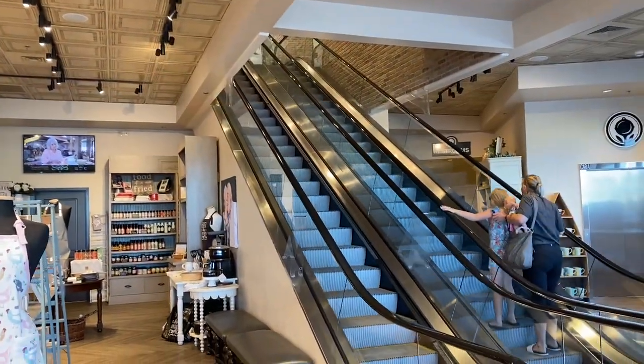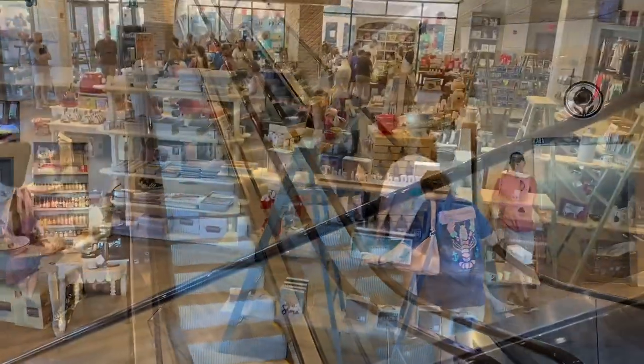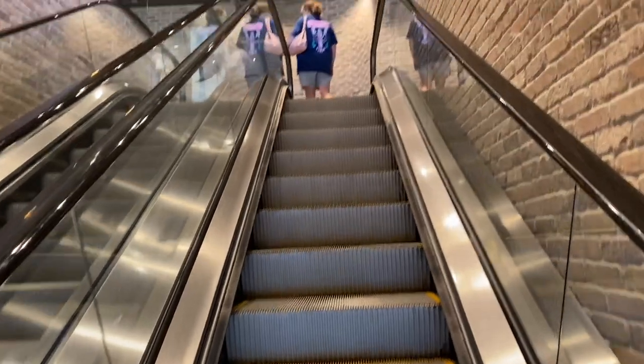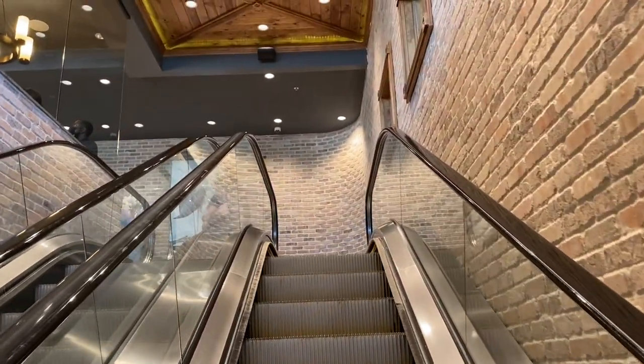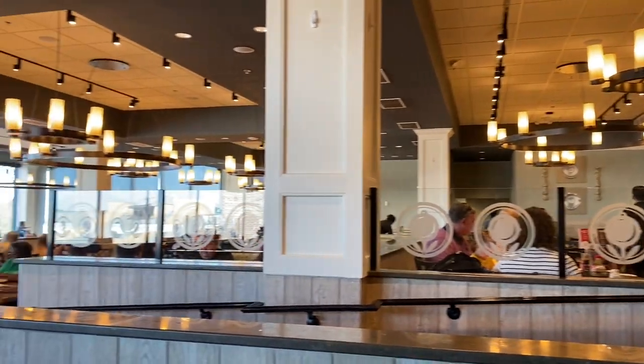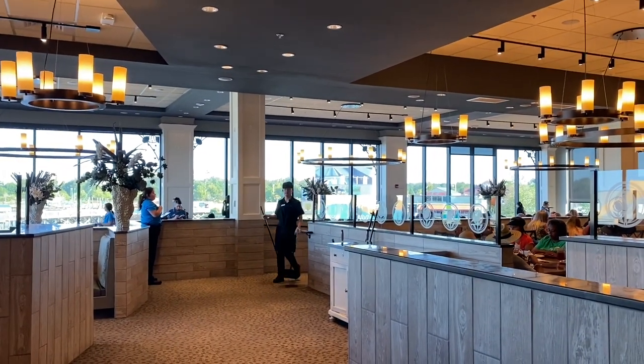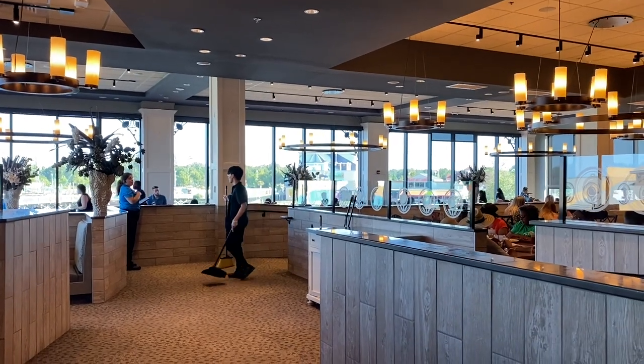After a little wait, it's our turn to go up the escalator and have some dinner. Did you all know that escalators never break down? They just turn into stairs. The dining area is pretty — I hope we get one of those seats by the window because you would have a fantastic view of Broadway at the Beach.